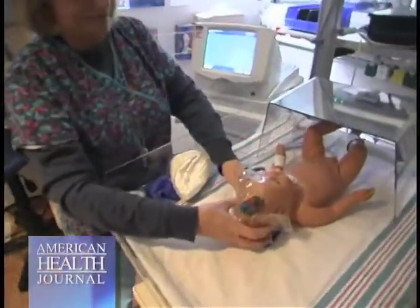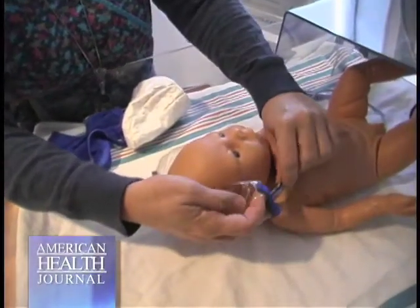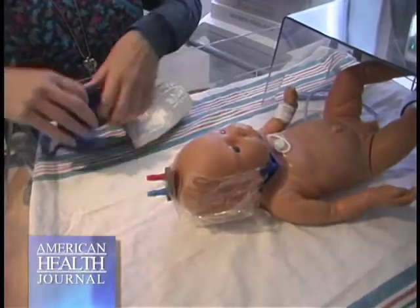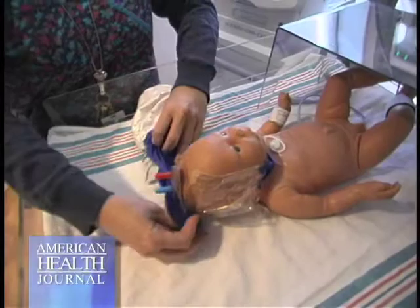We bring the body temperature down to about 34 degrees Celsius. Normal body temperature, as you know, is 36.5 to 37 degrees Celsius. So moderately cold, but not very cold.